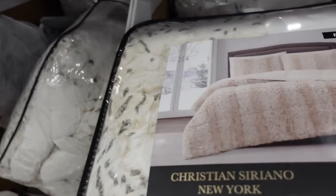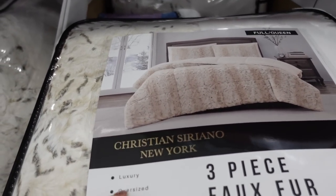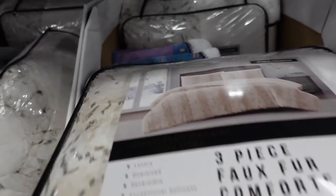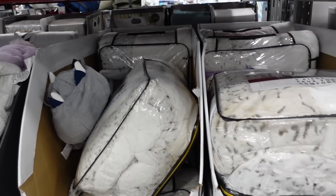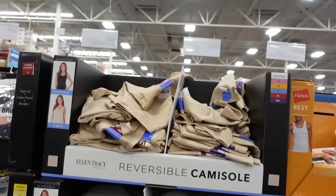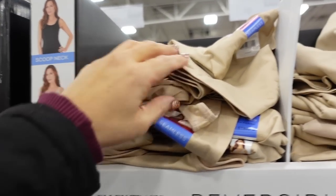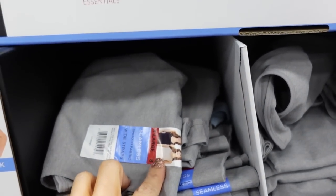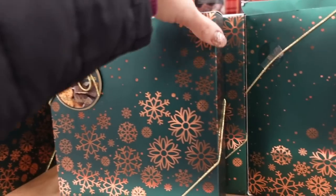This bedroom comforter set is so pretty — it's a plush kind of mink, comes with three pieces: a blanket and matching pillowcases. Ellen Tracy seamless tanks are $7.98. They're reversible so you can do a scoop neck or V-neck, really nice and stretchy and slimming in the smooth fabric. In gray, nude, and white.